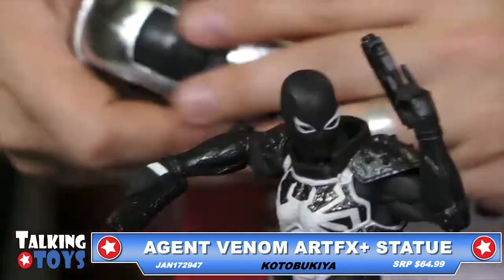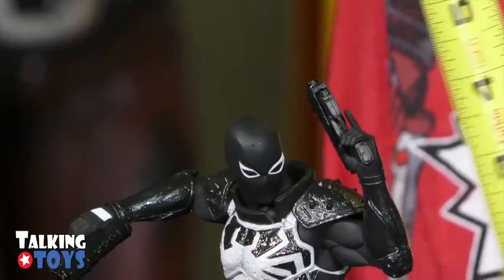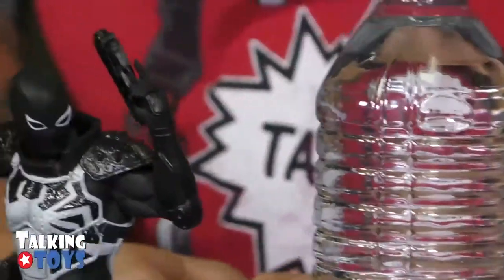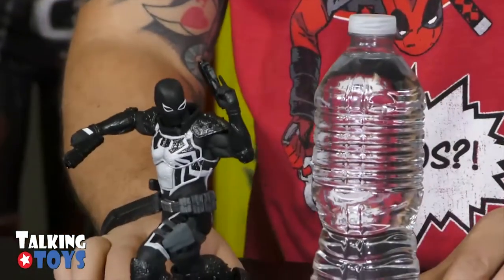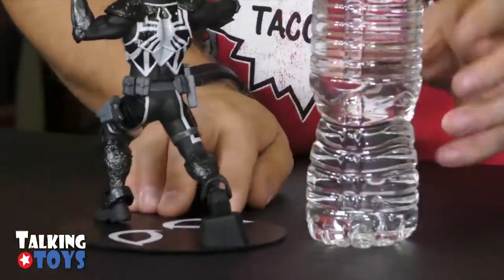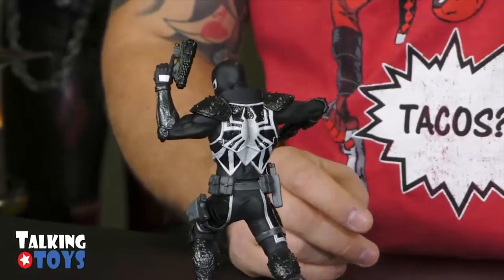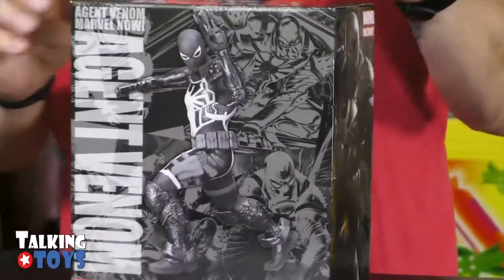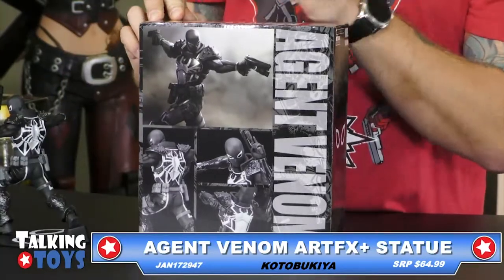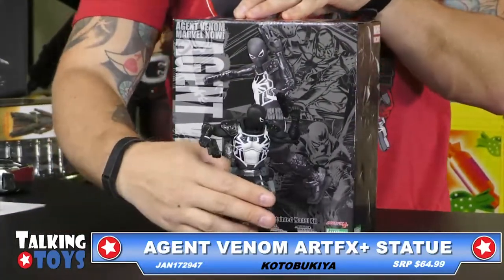It's seven and a half inches tall. Just like everything else with Kotobukiya, you do have to put this together — his arms lock in, his torso, his head. It comes in a nice package. Like most of the Marvel Now ones, pretty standard packaging with some graphics that show different views of the figure. The retail is $64.99, from Kotobukiya. Not bad looking at all for the Agent Venom.